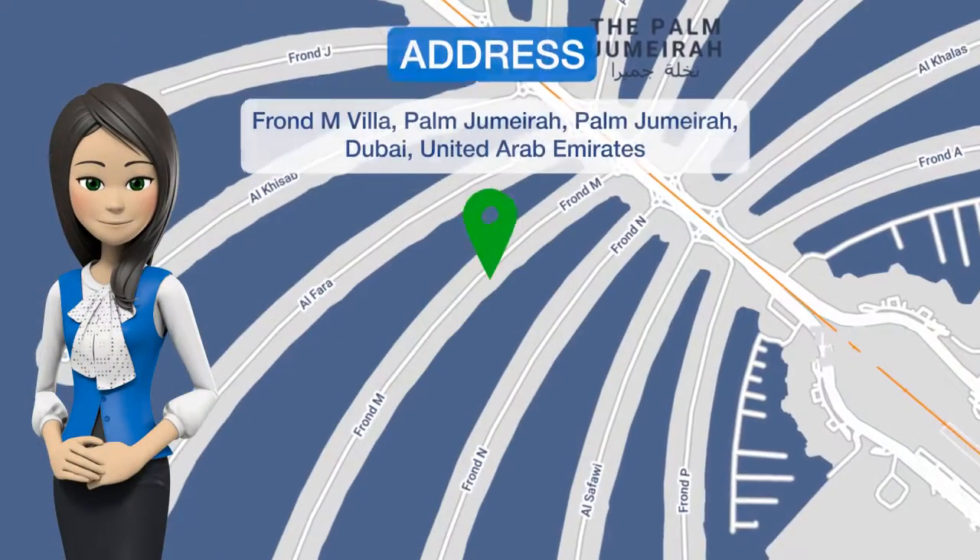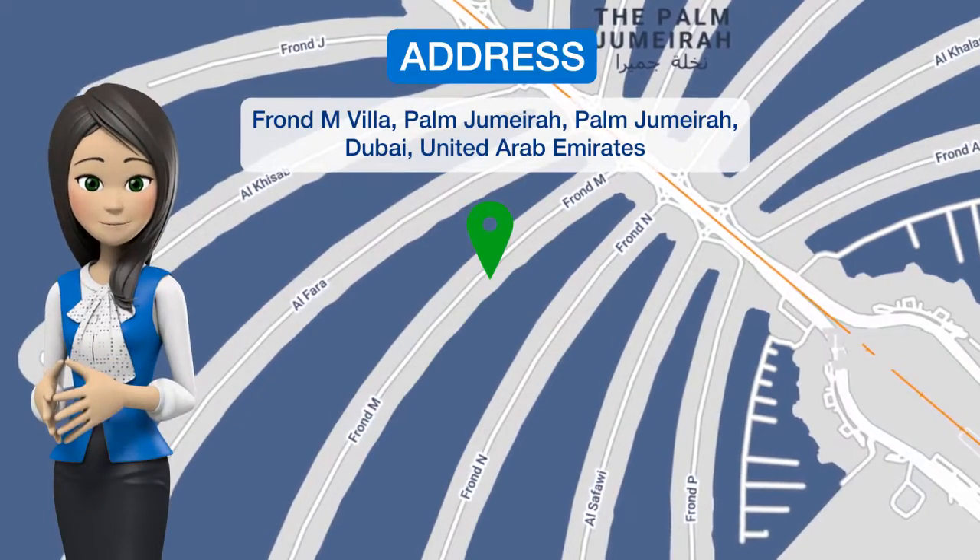Located in Dubai, Kennedy Towers, Front M Villa has accommodations with a private pool and sea views.